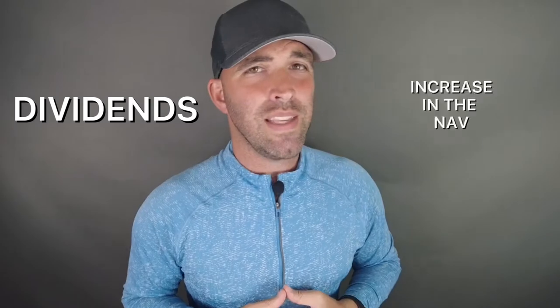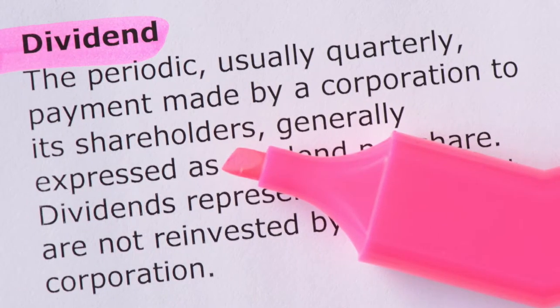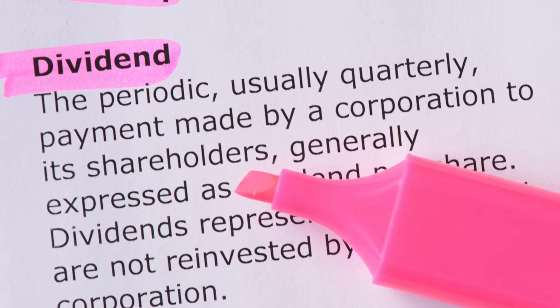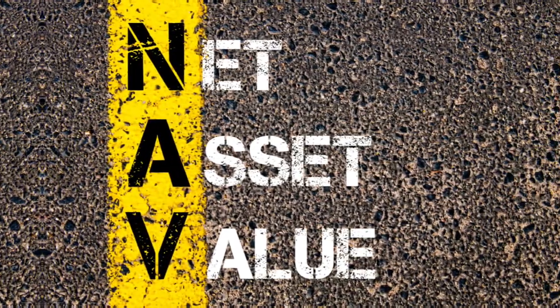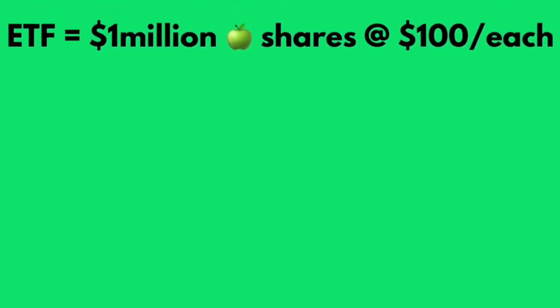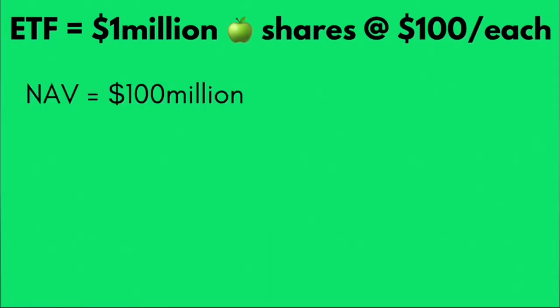Once you have invested in an ETF, you can grow your capital in two ways: through dividends or an increase in the NAV, or the net asset value. Although not in every ETF scenario, many ETFs do pay dividends. Dividends refer to a sum of money paid regularly, typically quarterly, by a company to its shareholders out of its profits. The net asset value, or the NAV, refers to the total value of the assets held by the ETF at the current market rate. In simple terms, if the ETF had 1 million Apple shares at a current stock price of $100 each, its NAV would be $100 million.